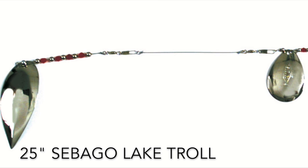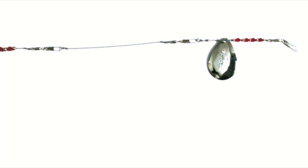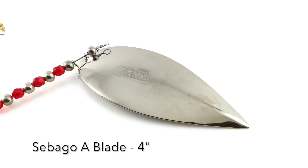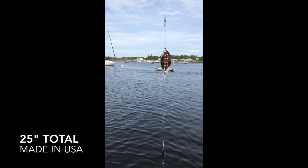Named after Maine's deepest lake, the Alice Goldfish Sebago Lake Troll is the premier trolling rig on the market. Proudly made in the USA, the 25-inch lake troll features a unique Sebago A-blade. Similar to a willow leaf and four inches long, it's one of the only known blades with a hole at the large end.